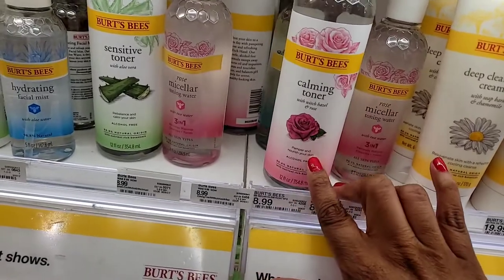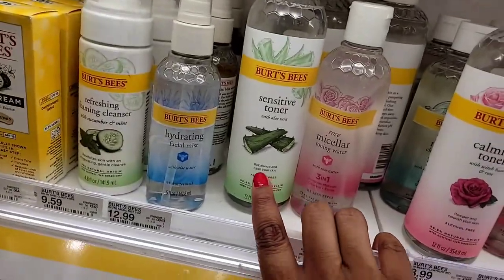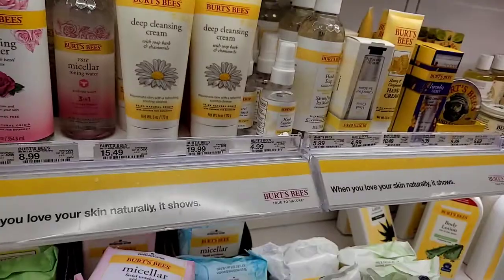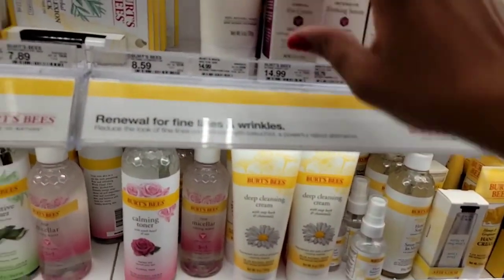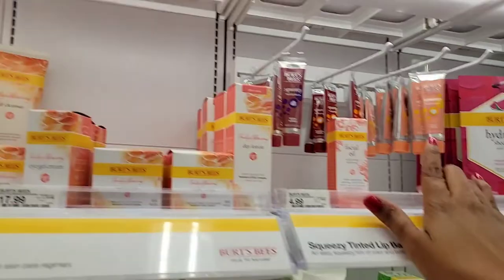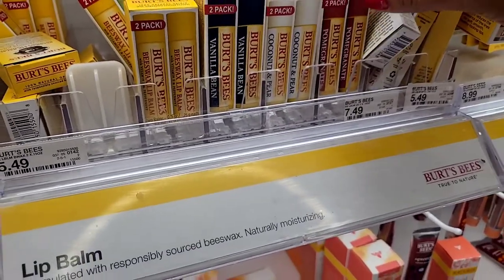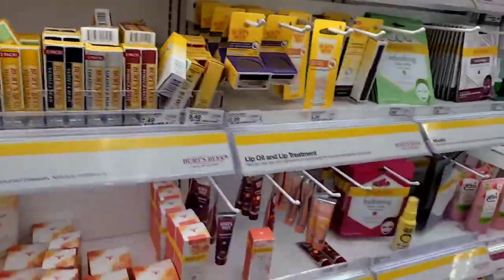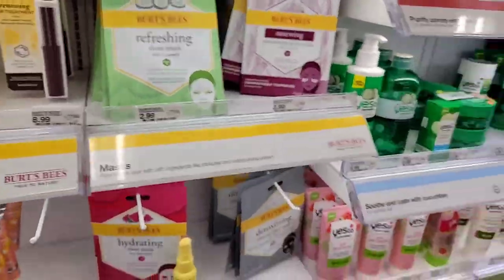Burt's Bees has some new micellar water and toner — they're rose scented, smooth, and smell really good. They also have aloe vera and cucumber options, plus wipes. They're supposed to be natural and a little pricier than regular products. I've tried their lip balms before and they're really really good. My favorite is the pomegranate one — the red one. They also have some masks. I love Burt's Bees!